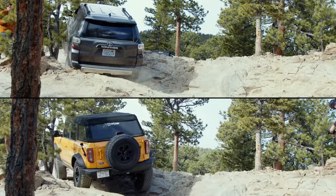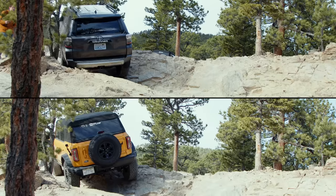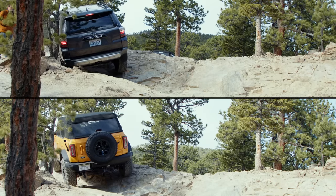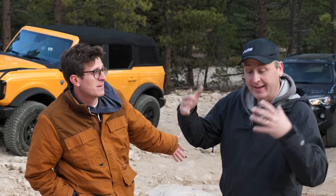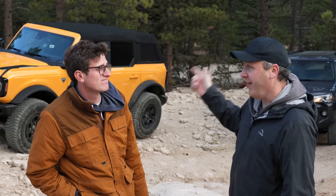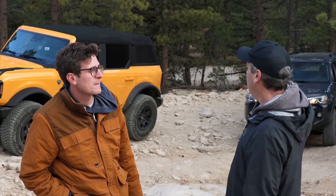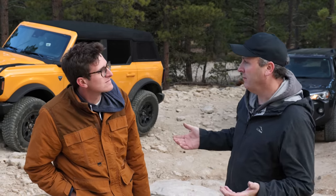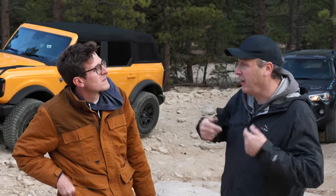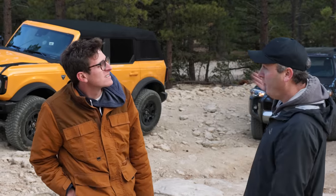On the first obstacle, I think the Bronco had an advantage with the width, but also the ability to disconnect the sway bar really helped reach down and get traction — and the front locker was a big deal. Software just can't do as good of a job. Point to Bronco. On the second obstacle, we both did fine, but I think I had an easier time because I was narrower. Point to the 4Runner.